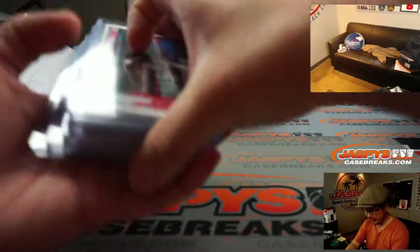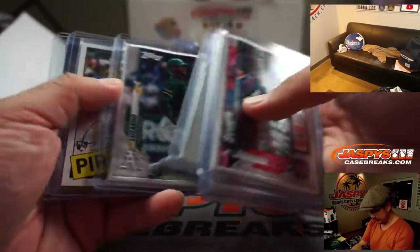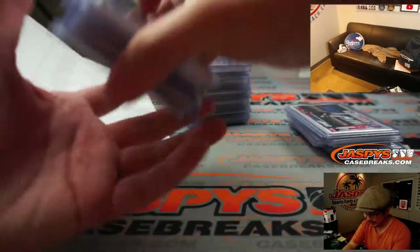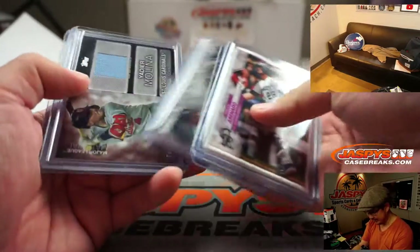And here are the hits from the break. We're going to go through the jumbos first. That's what has the patches, which you should iron on to your favorite denim jacket — you'll be the coolest kid on the block if you're rocking that Nolan Arenado on your sleeve.